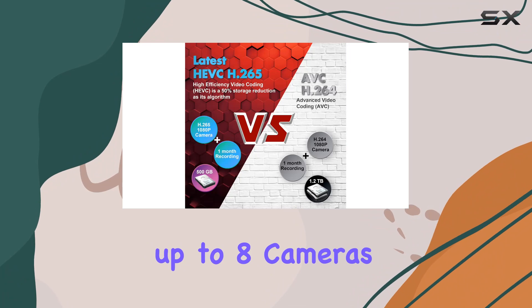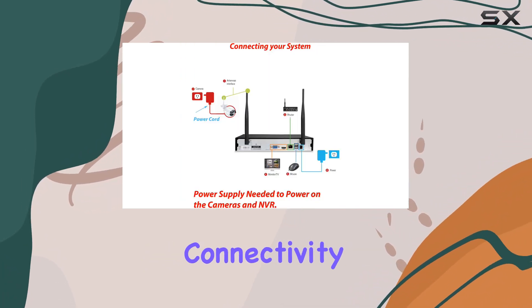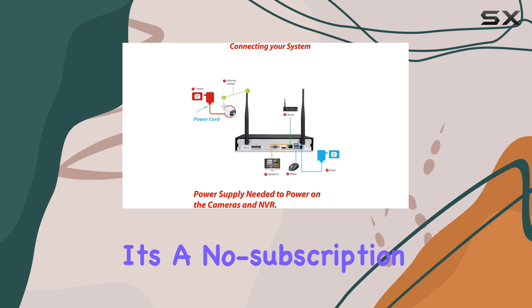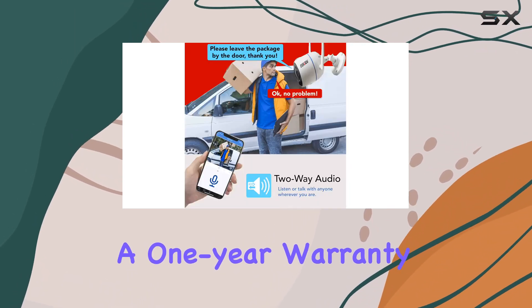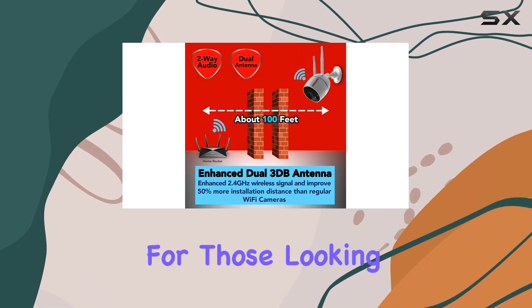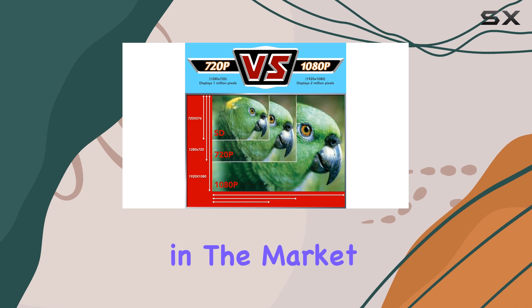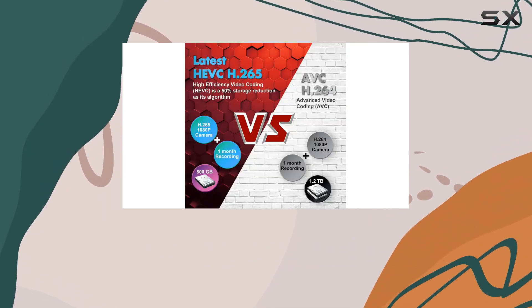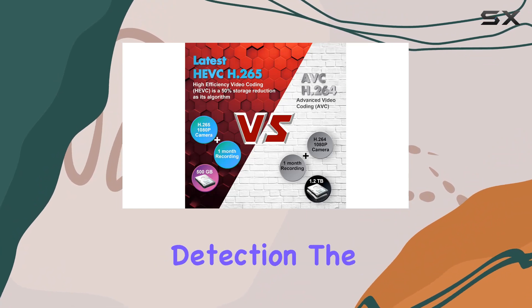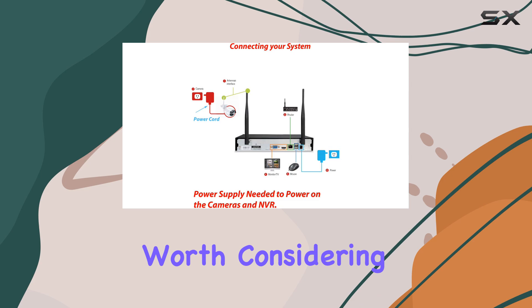The system supports up to eight cameras, expandable with additional units, and can function without internet connectivity for local recording. It's a no-subscription solution with reliable technical support and a one-year warranty, making it a solid investment for those looking to bolster their security without ongoing fees. If you're in the market for a dependable wireless security camera system with advanced features like two-way audio and PIR motion detection, the Evergrow 10-channel 3MP system is definitely worth considering.